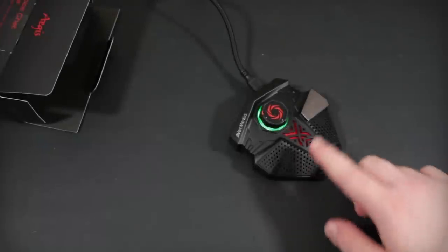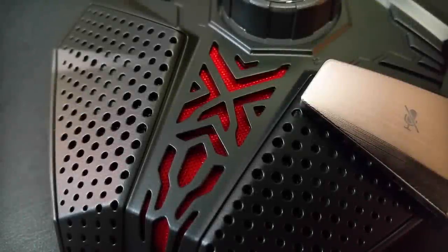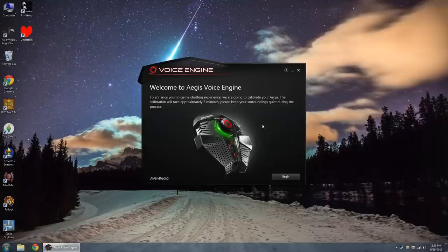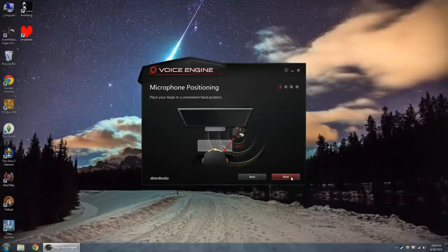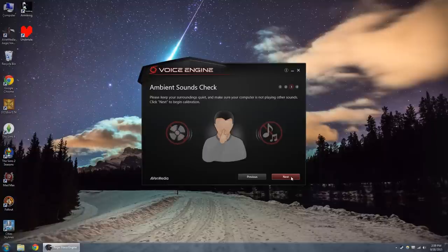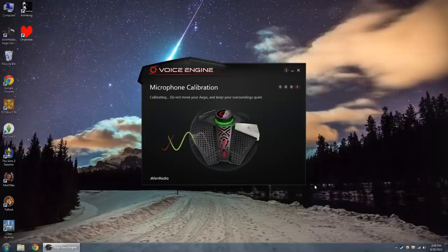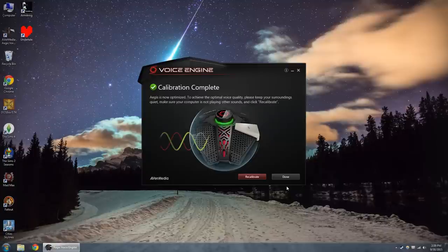It features two unidirectional mics — one right here, one right here. These are condenser mics that are supposed to pick up anything to about two feet away, and I'd say that's about right in my experience. Then there's this software you install called the Aegis Voice Engine. It's similar to what the Microsoft Kinect and Kinect 2.0 do on the Xbox 360 and Xbox One — it's supposed to eliminate background noise and game noise so you can just speak from a couple feet away without picking up your room or speakers. As long as that DSP button is switched on.